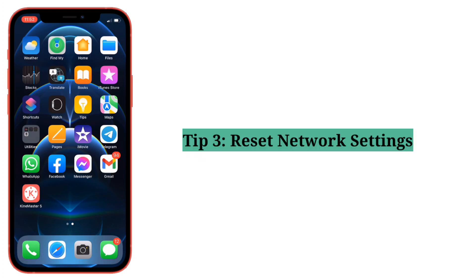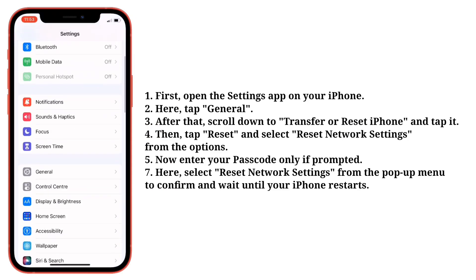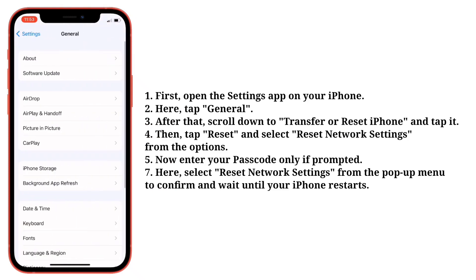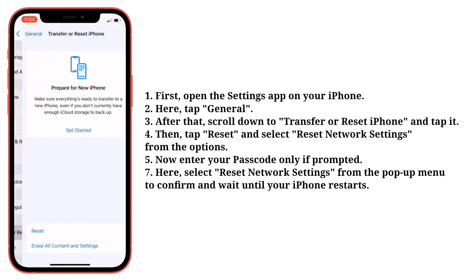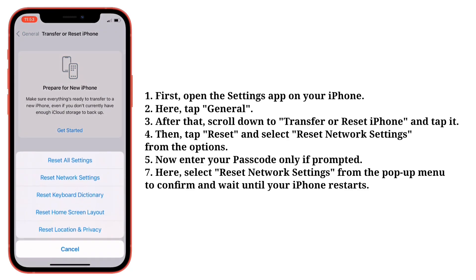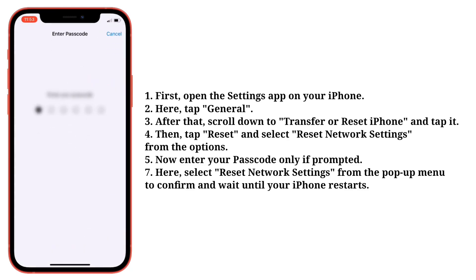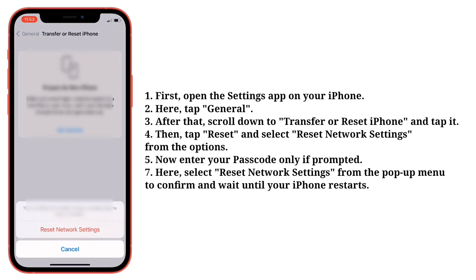Third tip is reset network settings. Open the Settings app on your iPhone, then tap General. After that, scroll down to Transfer or Reset iPhone and tap it. Then tap Reset and select Reset Network Settings from the options. Enter your iPhone's passcode if prompted, then select Reset Network Settings from the pop-up menu to confirm, and wait until your iPhone restarts.